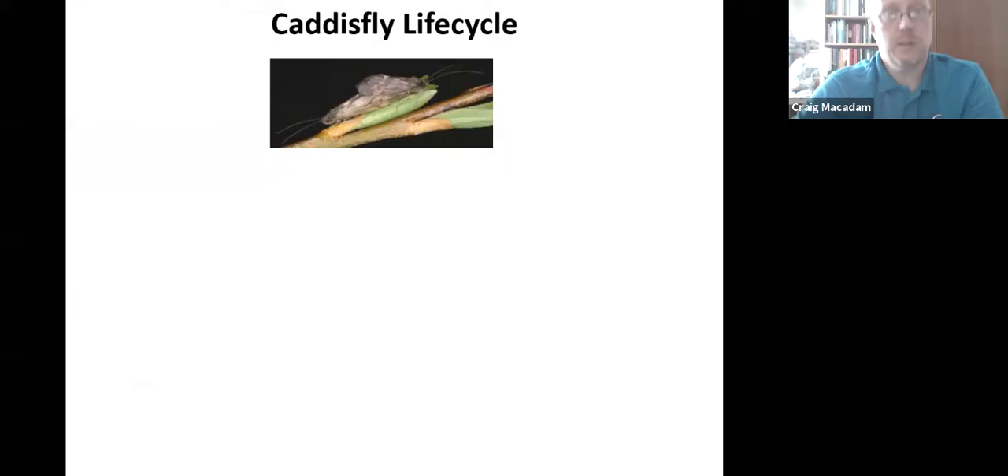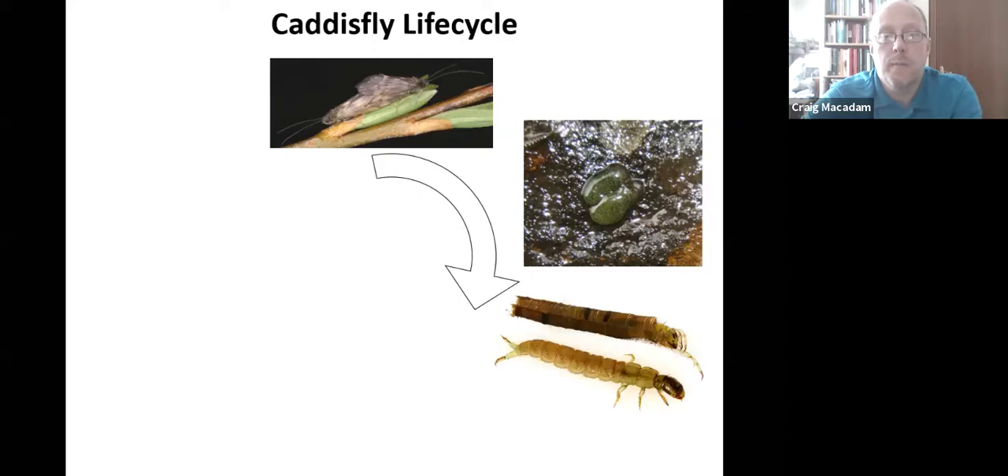Caddisflies have a different life cycle to mayflies and stoneflies. Mayflies and stoneflies develop directly — they don't have a pupal stage and no metamorphosis. Caddisflies do have complete metamorphosis: the adults mate and lay eggs, which develop into larvae. There are generally two different types of larvae: one is a caseless type that looks like a little caterpillar and crawls about on the riverbed, and the other builds a little case to live and shelter in.